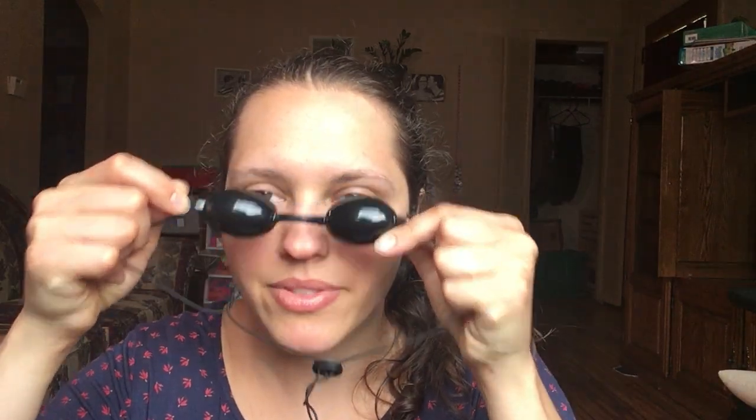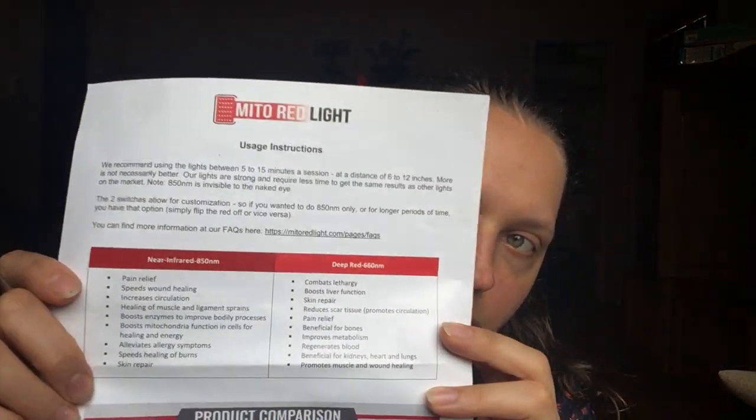With the red light came these glasses that you can use to block the red light from your eyes, and useful instructions that tell you a little bit about the benefits you would see from using near infrared or red light. It also says to use it for 5 to 15 minutes per session and 6 to 12 inches away.